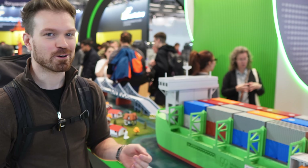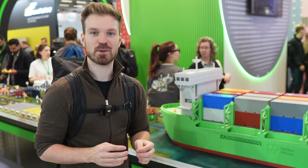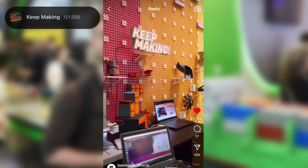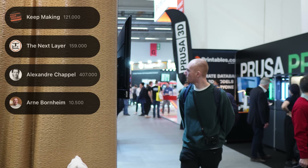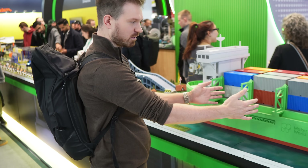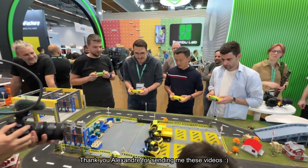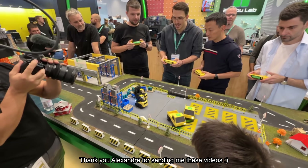This, my friends, is number six, and my feelings are — actually pretty awesome. We are in front of the Bambu Lab area and I think Bambu Lab made a really good choice by getting all the creators together. I saw Jonathan over there with his multiboard wall. There's the channel Keep Making, Jonathan from The Next Layer, Alexander Chappelle, Arne Bornheim, and quite a lot of other creators. There are also huge 3D prints showing what you can print — lots of small parts stacked together — and a playground where you can battle each other with forklifts.